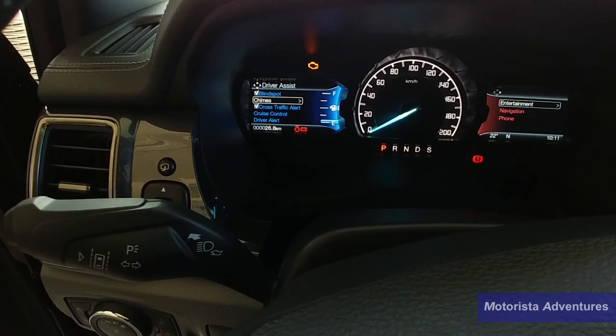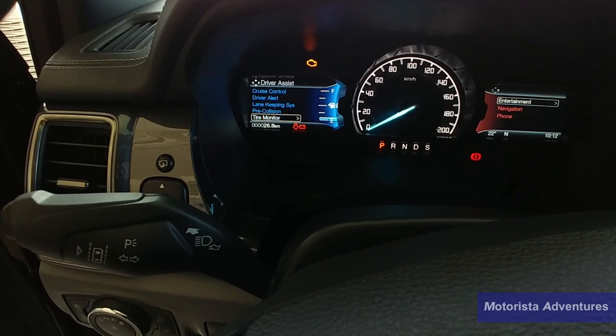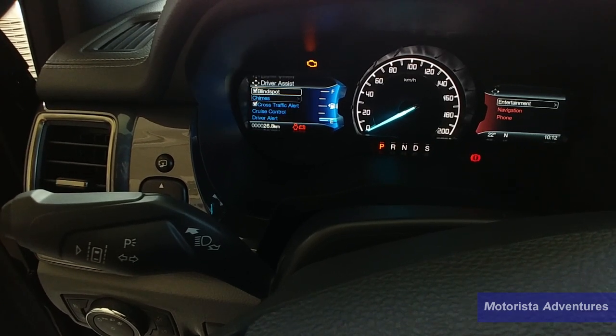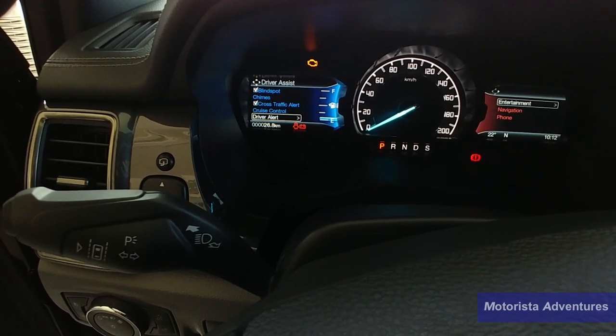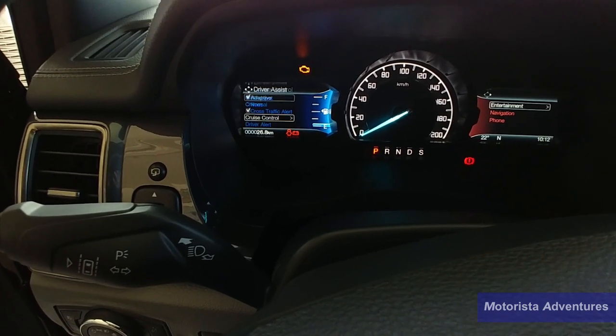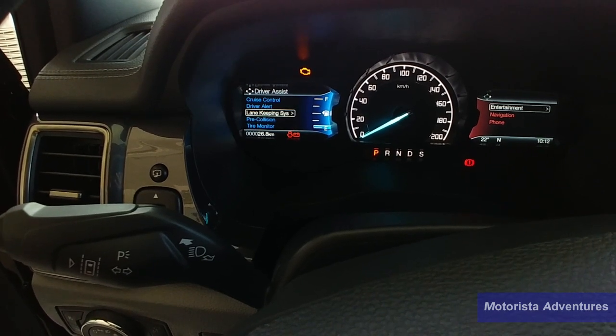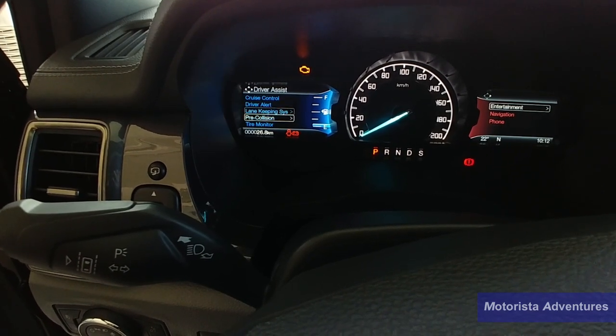Ford did not skimp on any advanced safety features this car has. This model includes adaptive cruise control, lane departure warning, rear cross traffic alert, blind spot warning, and a driver alert warning system that warns you if you're dozing off while driving.